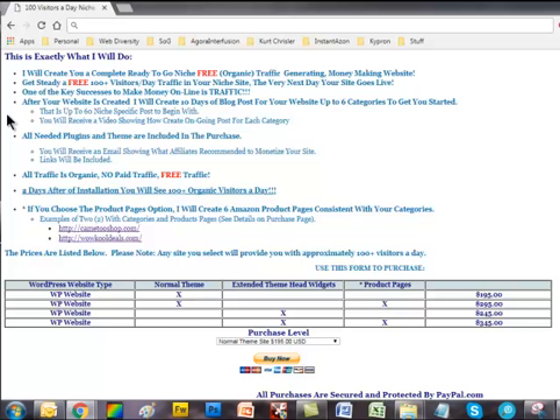Two days after installation, you will see 100 plus organic visitors a day. If you choose the product page option, I will create 6 Amazon product pages consistent with your categories. Here are examples of two of my websites with categories and product pages: GameToShop.com and WowCoolDeals.com — their prices are listed below.